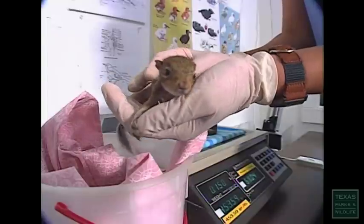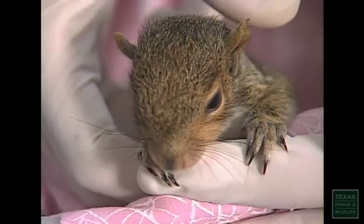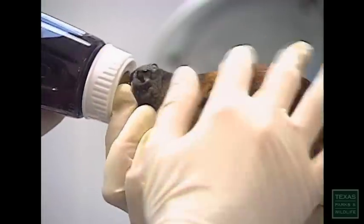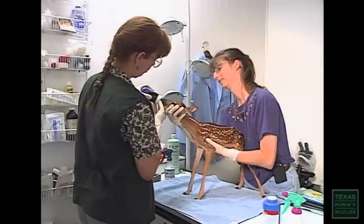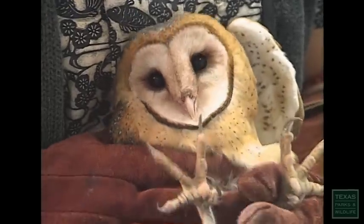I think he fell from the tree and our cat had brought him into the garage. We kept him overnight. I kept him warm and got some information off the Internet. It does look like it may be showing some signs of a concussion, so we'll want to treat for that. Each year the shelter takes in thousands of animals — from songbirds, squirrels, and newborn deer, to raccoons and even owls.